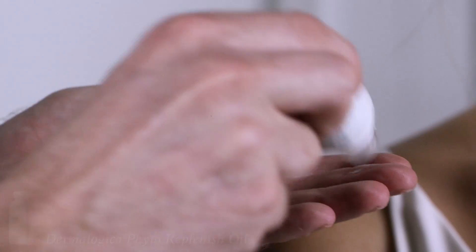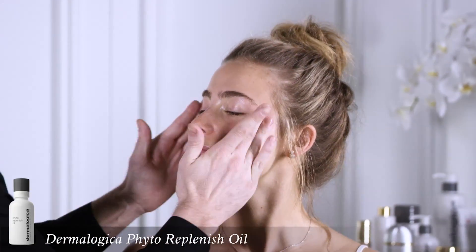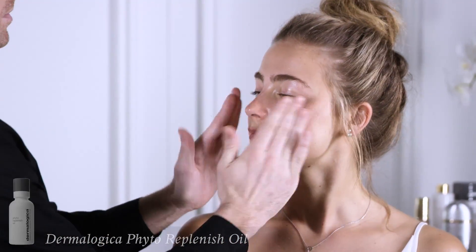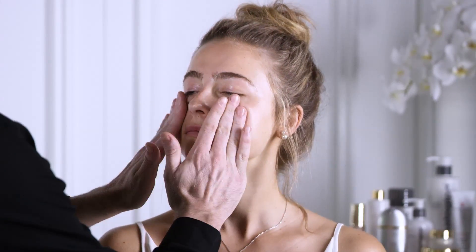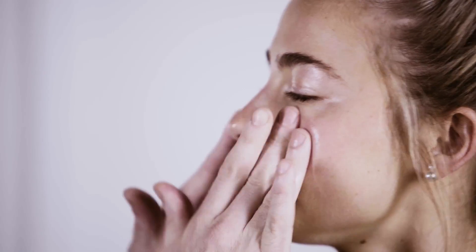A product that I'm loving at the moment is a lightweight facial oil. I'm loving the Dermalogica Phyto Replenish Oil, and I press it into the outer areas of the skin to really get that inner glow to reflect through any foundation applied after.